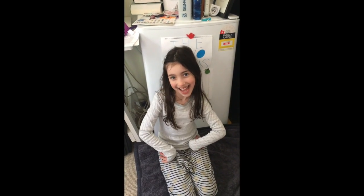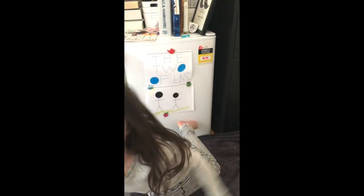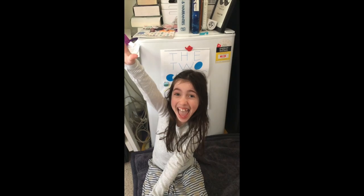Hi, I'm Isla and this is the two of us. There's only one of me, but who's the second person? The guy behind the camera — my dad.